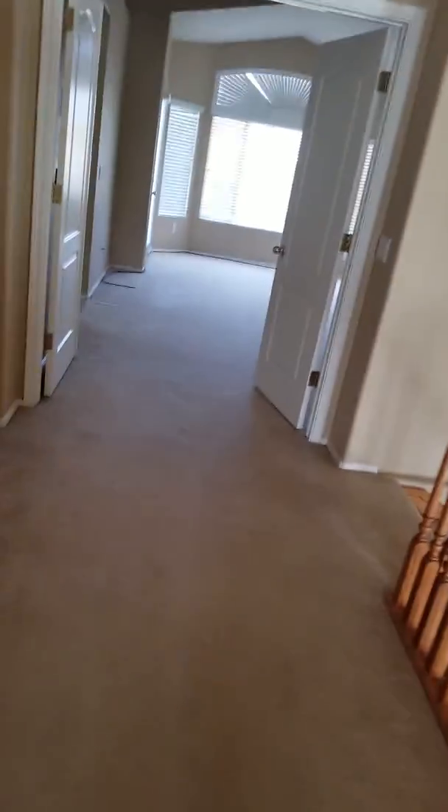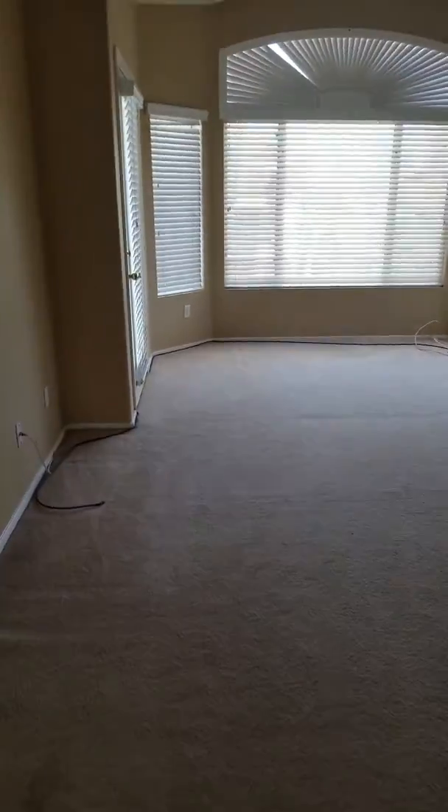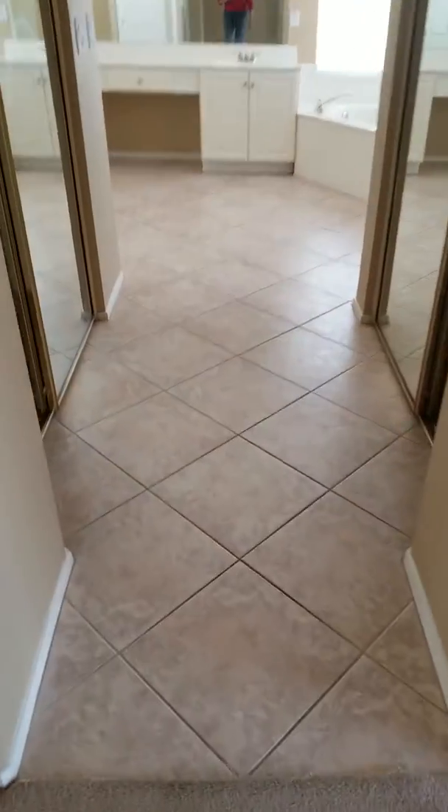And then we go into this humongous bedroom, which is hard to even take in. I would be putting in new carpeting — it's not bad, just used. And then there are his and hers closets.